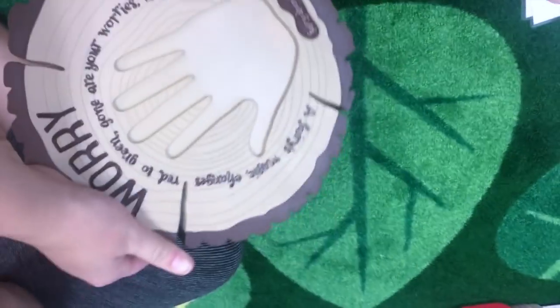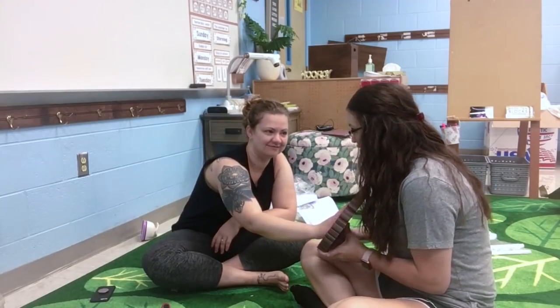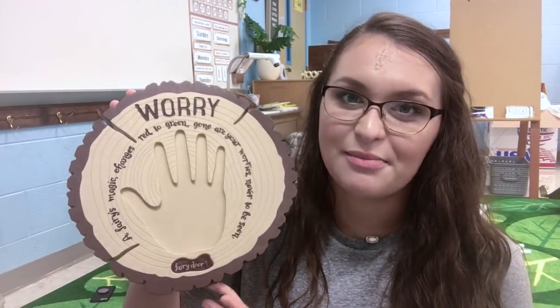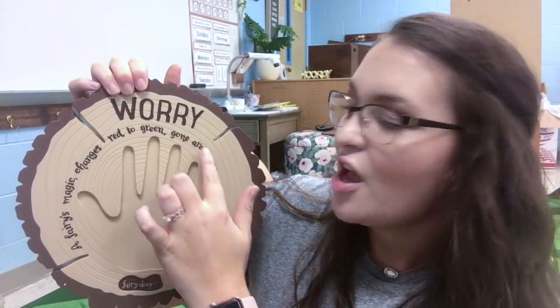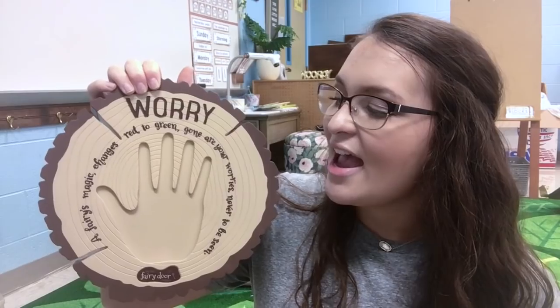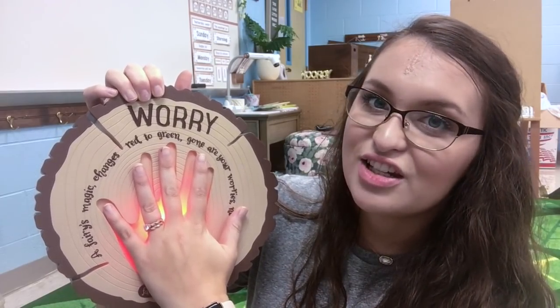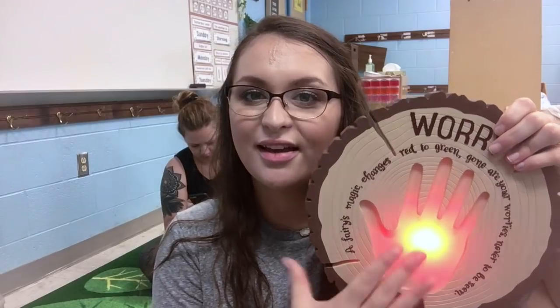We're going to put batteries in this because we have a screwdriver today so I can finally show you guys how cool it is. I finally put batteries in my worry plaque. If you follow me on Instagram you saw me post about this — I think it was $24.99 on Amazon. What it says is: 'A fairy's magic changes red to green, gone are your worries never to be seen.' I plan on using this as a first day activity to help them get their worries out. When you first put your hand on it, it turns red; once the fairies have heard your worry, it slowly changes to green. I'm going to keep this in my zen zone so throughout the day if they have a worry they can go to the worry plaque.